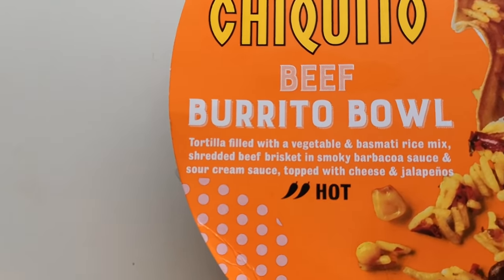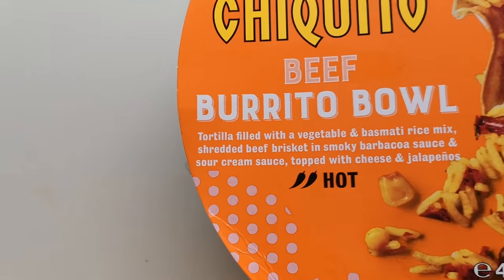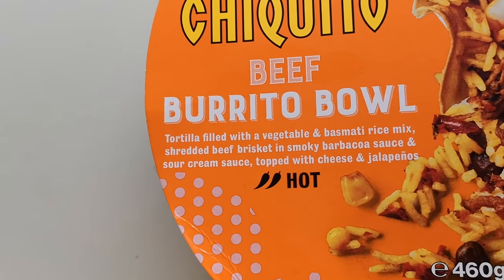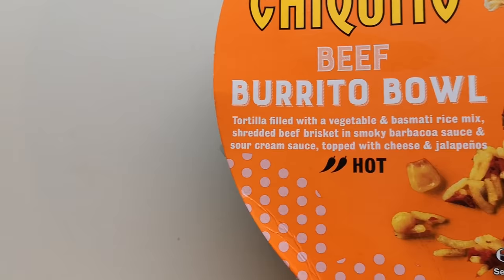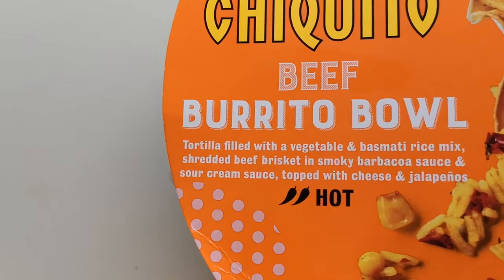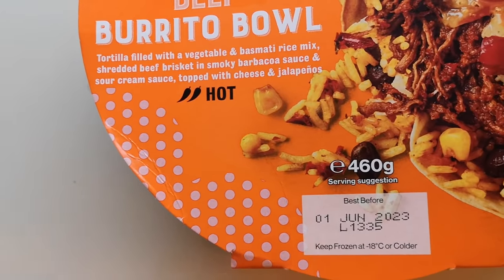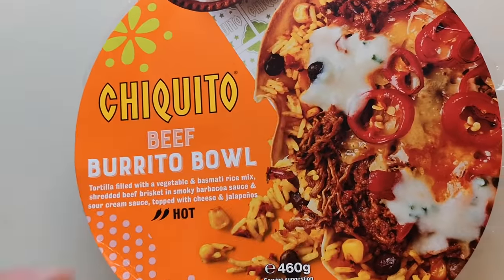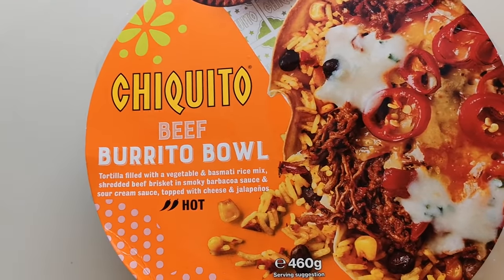So this is the beef burrito bowl — a tortilla filled with vegetable and basmati rice mix, shredded beef brisket in smoky barbacoa sauce, and sour cream, topped with cheese and jalapeños, with a two-chilli rating. It's a 460 gram serving. It looks pretty good — I love chillies and all that, so let's get into the box and have a look at what's inside.